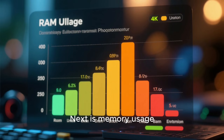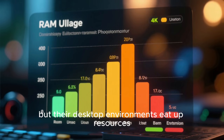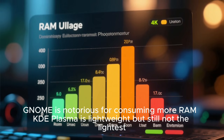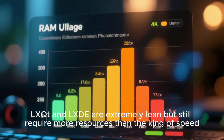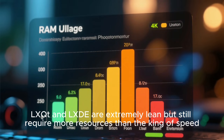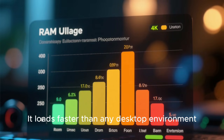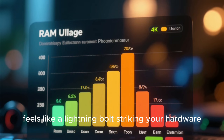Next is memory usage. Many distros claim low RAM usage, but their desktop environments eat up resources. GNOME is notorious for consuming more RAM. KDE Plasma is lightweight, but still not the lightest. XFCE is efficient, but not the fastest. LXQT and LXDE are extremely lean, but still require more resources than the king of speed. The fastest Linux distro uses a window manager so minimal that it barely touches your memory — it loads faster than any desktop environment, uses next to nothing, and gives the system a responsiveness that feels like a lightning bolt striking your hardware.